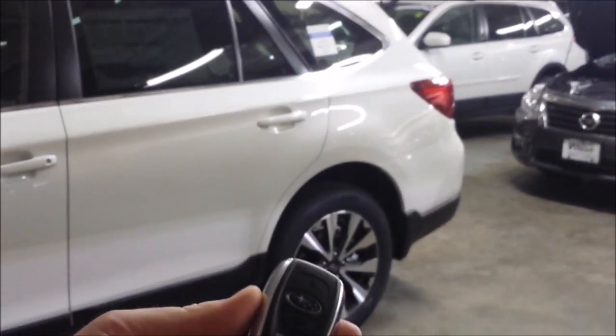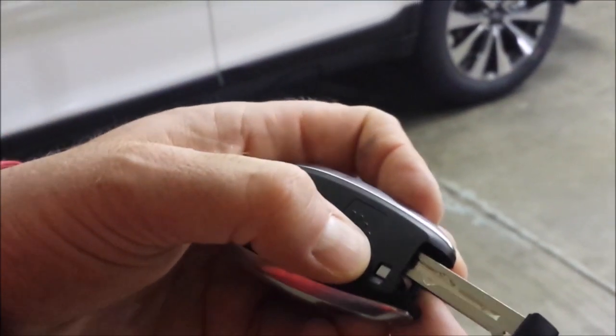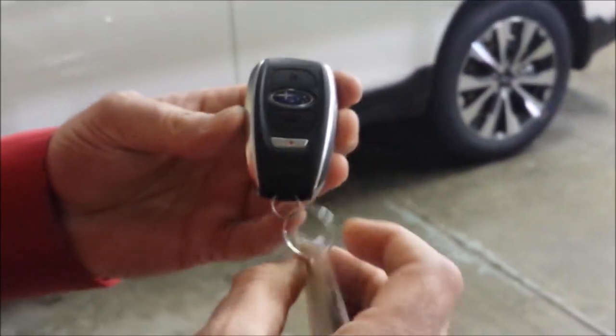You can also press and hold that button to shut the hatch. Down here you have your panic button. On the back, if your key is ever dead and won't open the car, the backup is right here — this little silver piece — and you have an actual key inside there that you can pull out to get into the car if you ever need to. Very handy little key fobs.